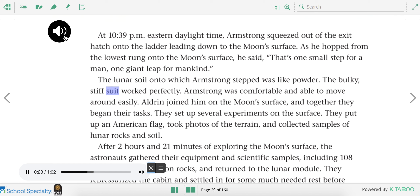The lunar soil onto which Armstrong stepped was like powder. The bulky, stiff suit worked perfectly. Armstrong was comfortable and able to move around easily. Aldrin joined him on the moon's surface, and together they began their tasks.